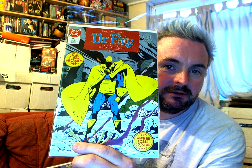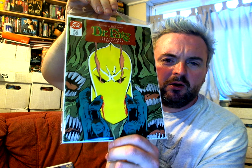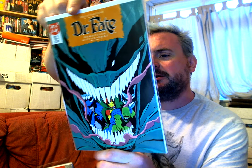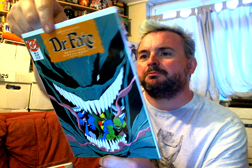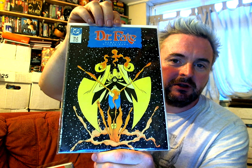I have got the complete four-issue miniseries of Doctor Fate, which was just brilliant — DeMatteis, Giffen and Hunt. We've got issue 1 and issue 2 — awesome covers, really awesome covers on them. And then you have issue 3. And this cover for issue 4 is just beautiful. Look at that — how amazing is that cover? Awesome stuff. Really great miniseries as well.